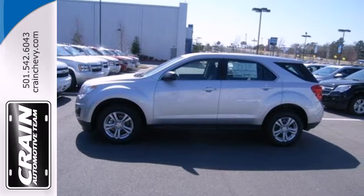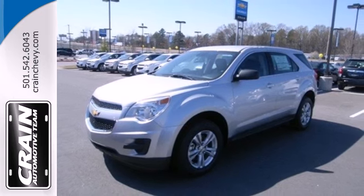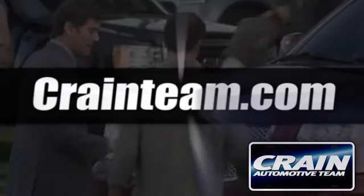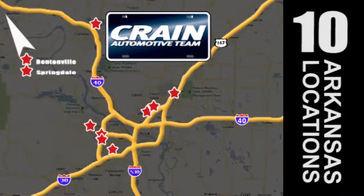Don't go for ordinary. Go for style and brawn. Come test drive this Equinox today. Visit us anytime at CraneTeam.com. Go, go, go — Crane Team's got them. CraneTeam.com.